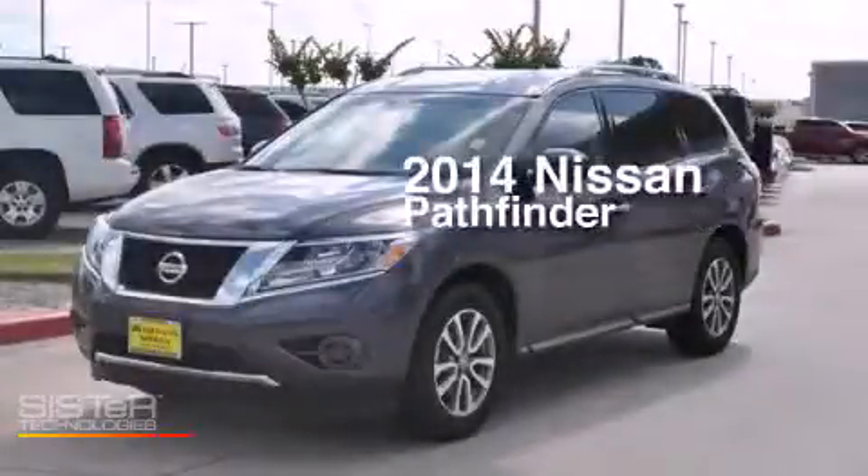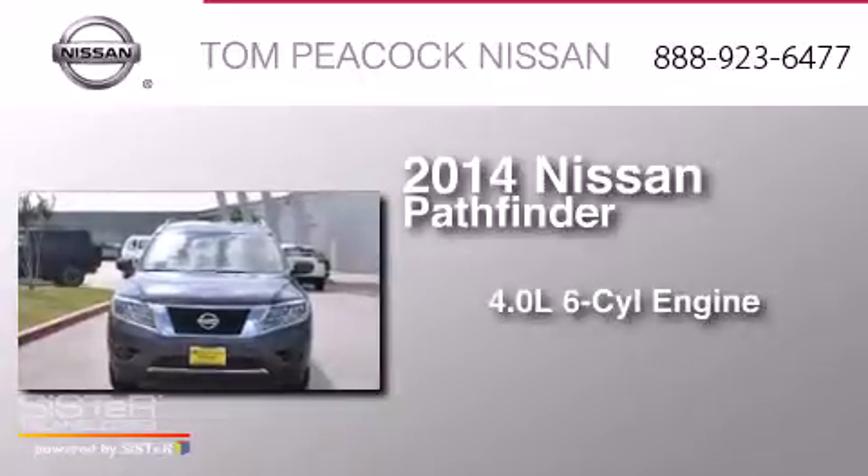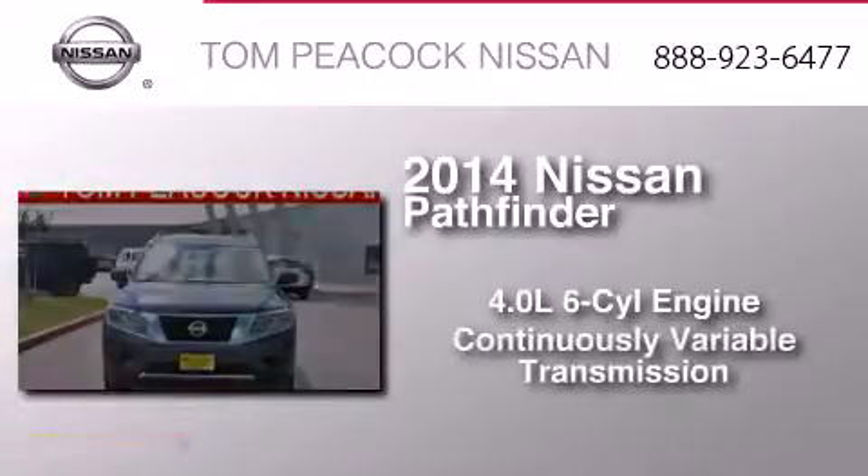This is a 2014 Nissan Pathfinder. It features a 4.0-liter six-cylinder engine and a continuous variable transmission.